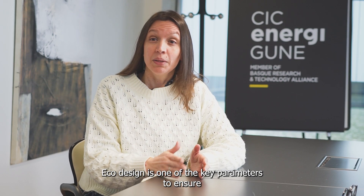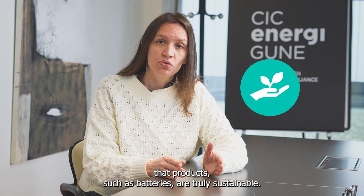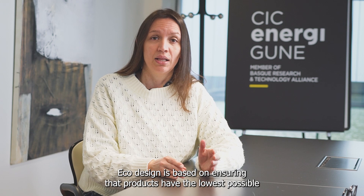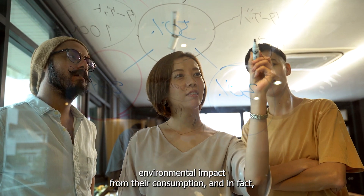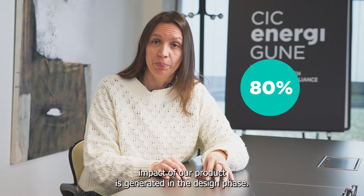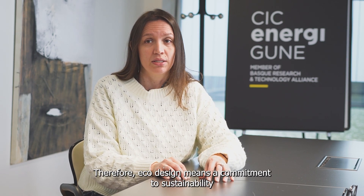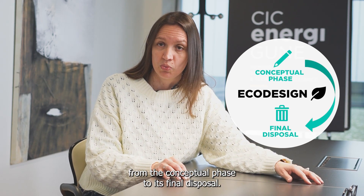Eco-design is one of the key parameters to ensure that products used as batteries are truly sustainable. Eco-design is based on ensuring that products have the lowest possible environmental impact from their consumption. In fact, this is extremely important because 80% of the environmental impact of a product is generated in the design phase. Therefore, eco-design means a commitment to sustainability from the conceptual phase to its final disposal.